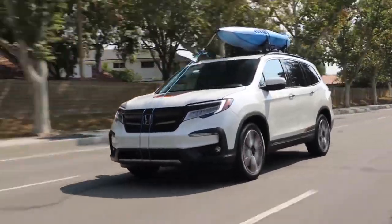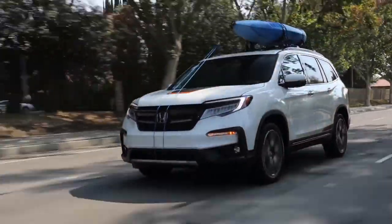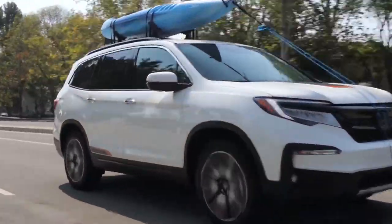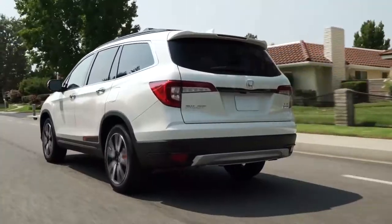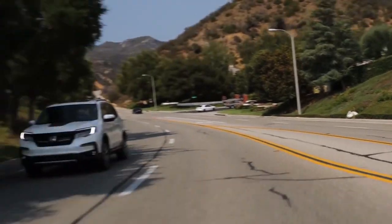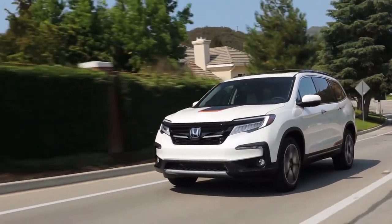Let's start with the Honda Pilot, which has been on the market for quite a long time and in that time has built a very strong reputation when it comes to its overall build quality and reliability. Honda is a brand that's well known for the quality and longevity of its cars, and the Pilot is definitely a part of that reputation.